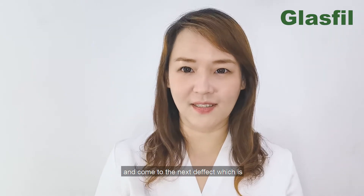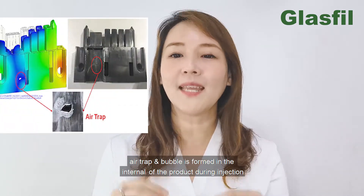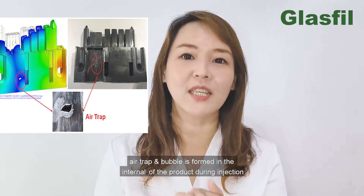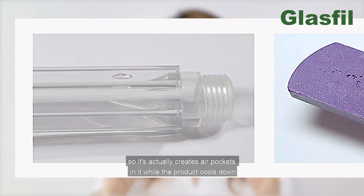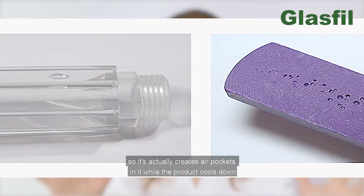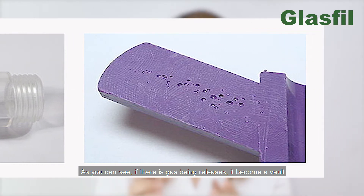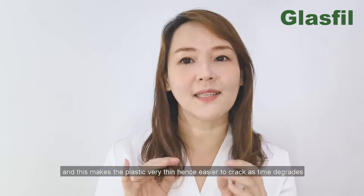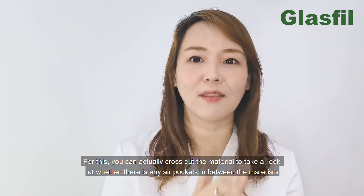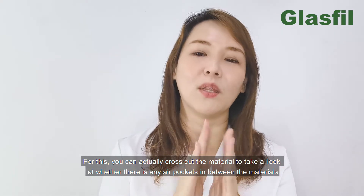The next defect is air traps and bubbles. Air traps and bubbles are formed inside the product during injection — air flows together with the plastic material into the product mold, creating air pockets as the product cools down. If gas is released, it creates a void and makes the plastic very thin, hence easier to crack over time. You can cross-cut the material to check whether there are any air pockets inside.